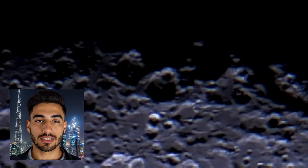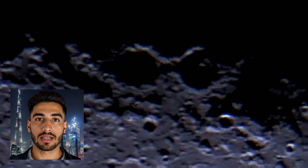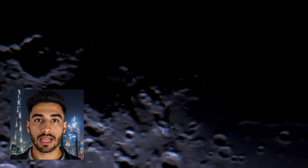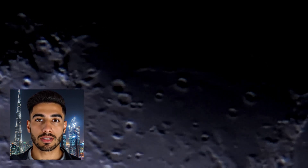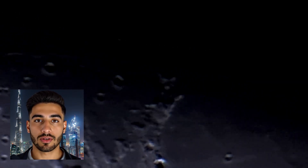The moon's ever-changing phases captivate us. Its cycle, from sliver to full and back, is caused by our shifting view of its sunlit side as it orbits Earth. The moon reflects sunlight, completing its journey around us every 29.5 days. The cycle begins with the new moon, hidden from view. As it orbits, a waxing crescent appears, growing to first quarter, then waxing gibbous. The full moon reveals the entire sunlit face. Afterward, the moon wanes — waning gibbous, third quarter, and waning crescent — and the cycle ends and begins anew.